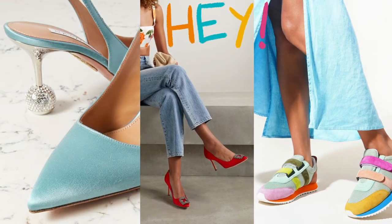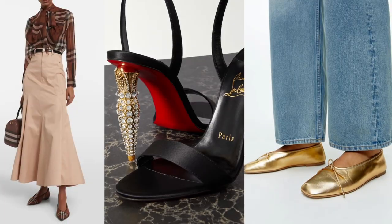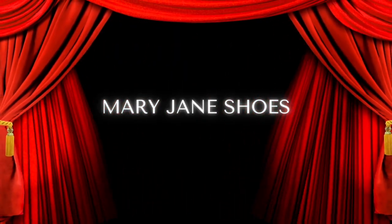Glitter shoes, wedge heels, ballet flats, metallic shoes, Mary Janes — a lot of trends for the spring 2023. What should you choose? Where to buy? How to fit? Let's go.